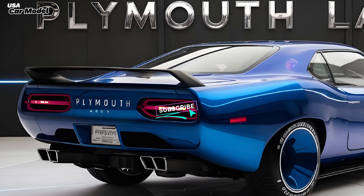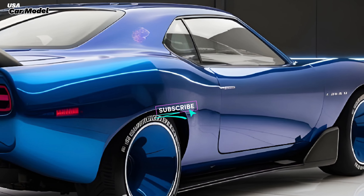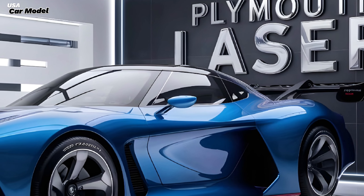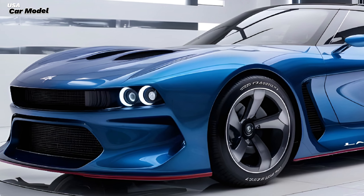What's up, car lovers! Today we're diving deep into the all-new Plymouth Laser 2025. This thing is straight out of the future and I'm stoked to give you the lowdown on everything it's got to offer. I'm Michael — let's get started.